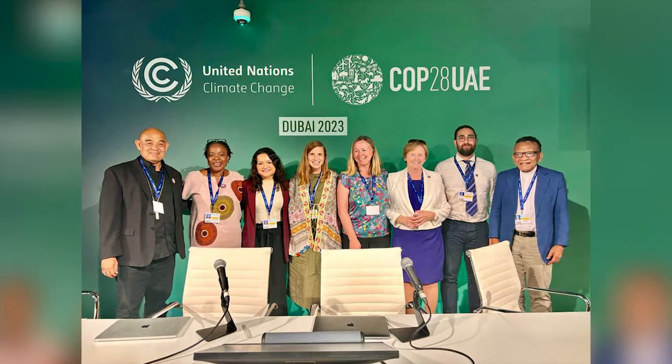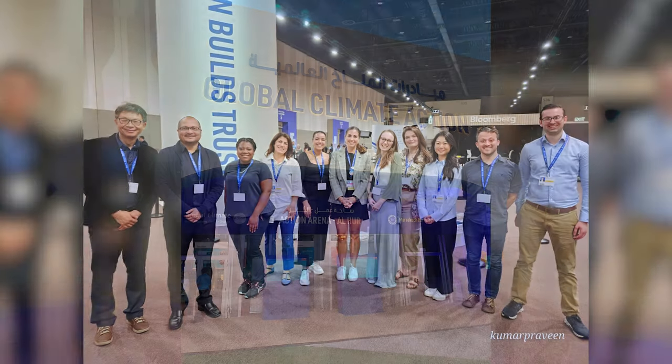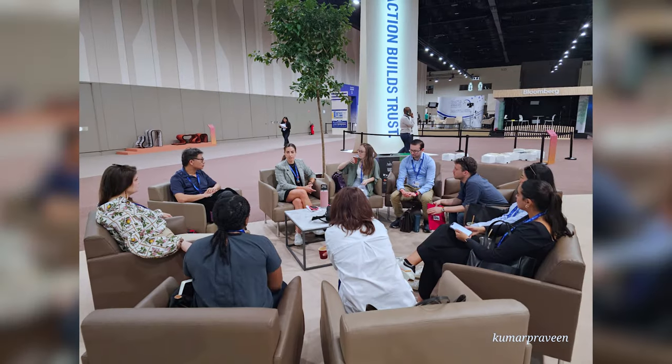One of my favorite programs that Schiller runs is their delegation to COP, which is the International Climate Conference. This year, COP took place in Dubai, and I was lucky enough to be part of the delegation that comprised both undergraduate and graduate students.